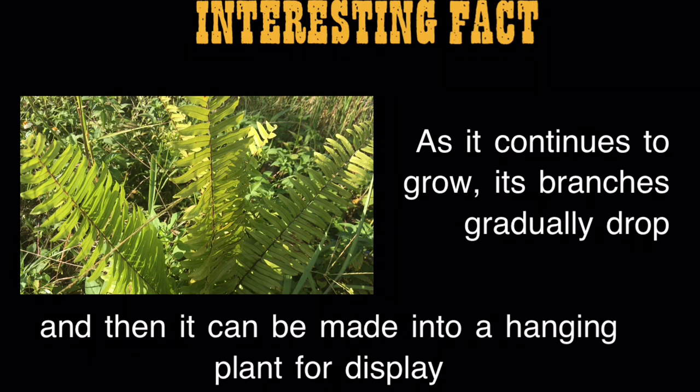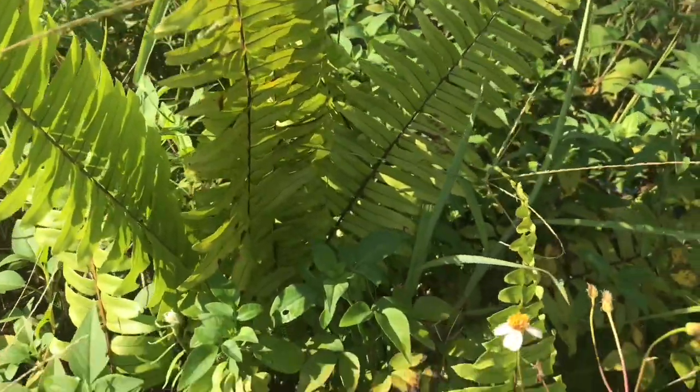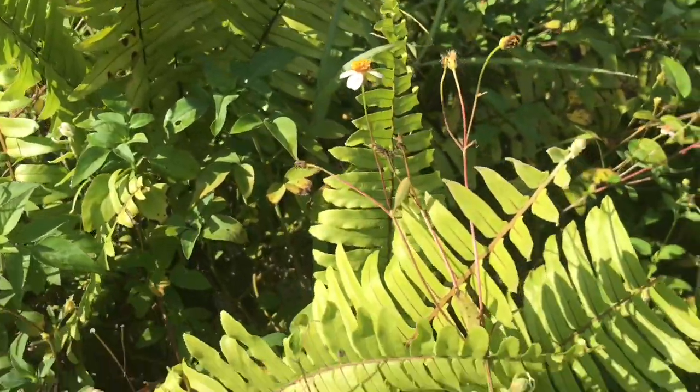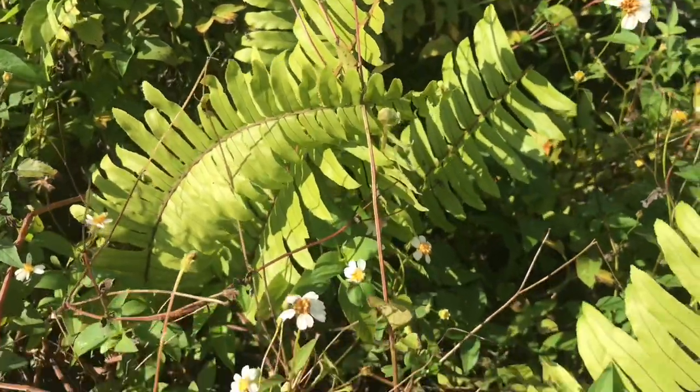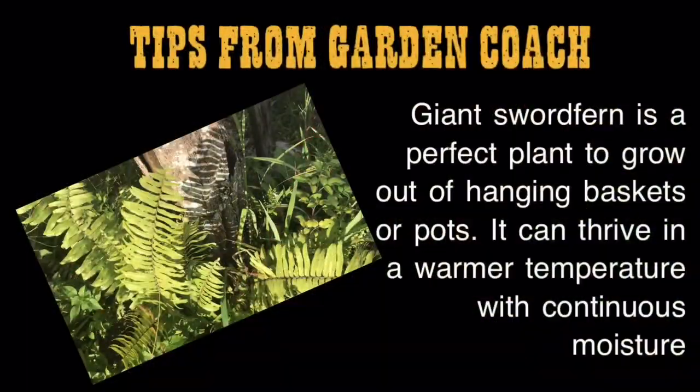Tips from garden coaches: giant sword fern is a perfect plant to grow out of hanging baskets or pots. It can thrive in a warmer temperature with continuous moisture.